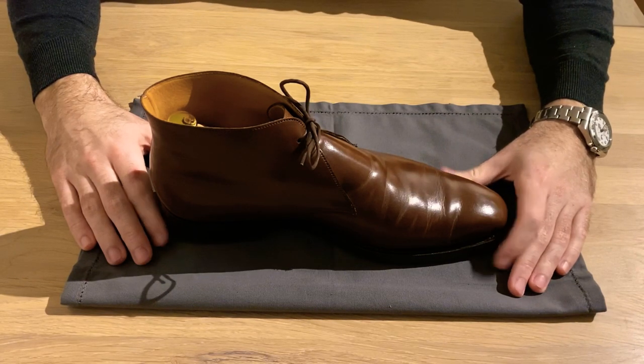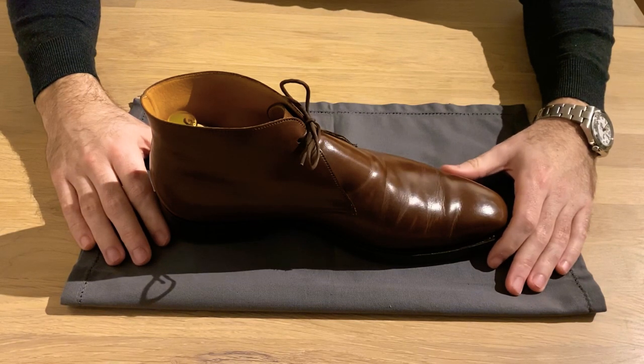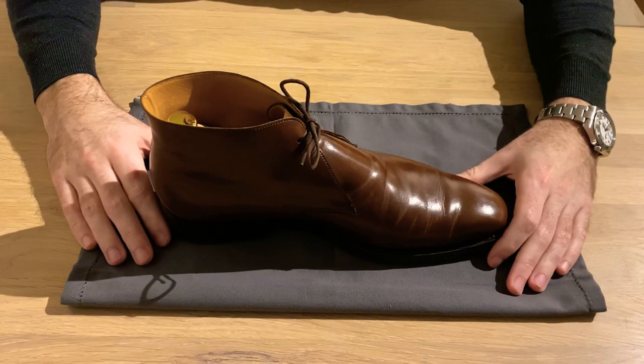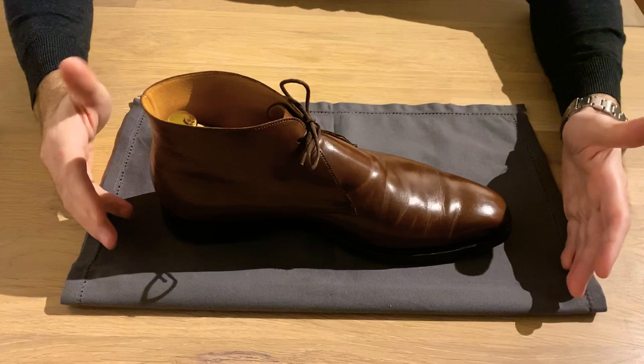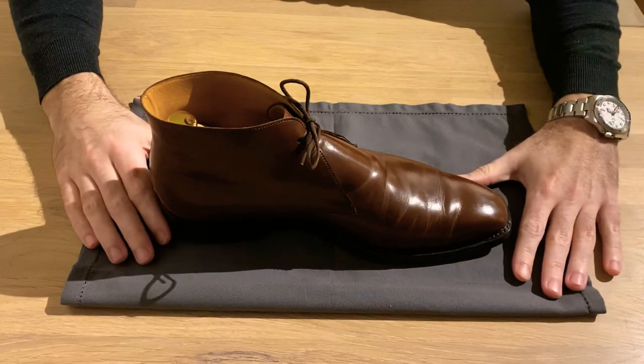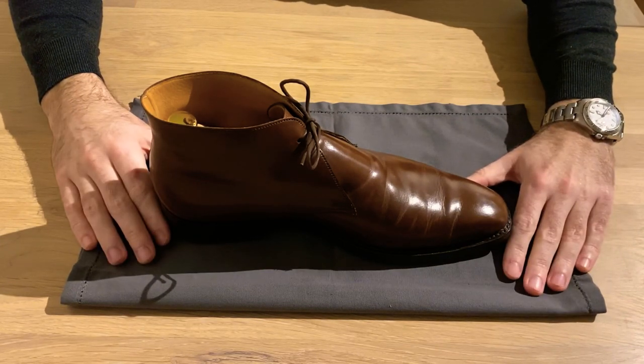I'd like to share my experiences with it, so if you're thinking of buying this shoe you'd know what to look out for — some pros, some cons, things I may have done wrong, and just my general impressions. This shoe is five years old. I bought it pretty much exactly five years ago and I wear it quite often because it's very versatile. That's the biggest pro of this shoe.